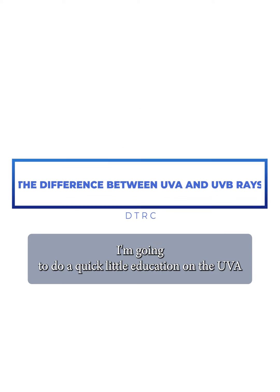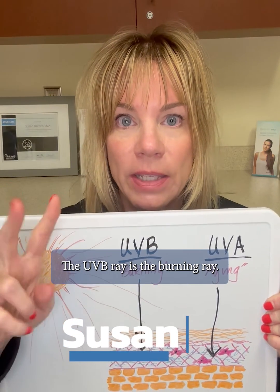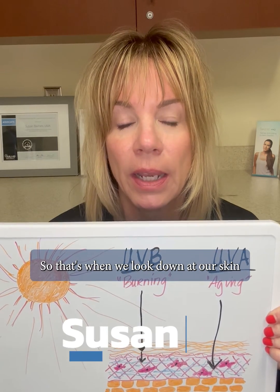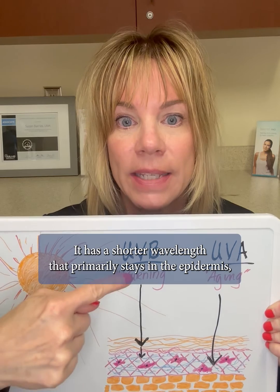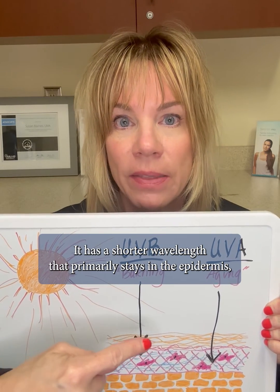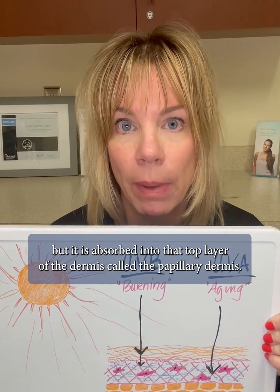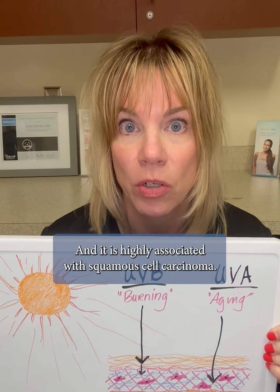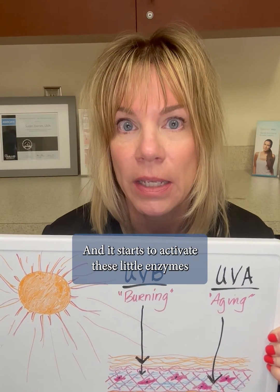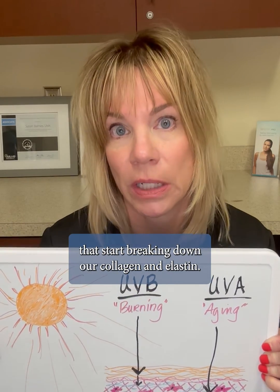I want to do a quick little education on the UVA ray and the UVB ray. The UVB ray is the burning ray — that's when we look down at our skin and it's getting pink and we know we need to get out of the sun. It has a shorter wavelength that primarily stays in the epidermis, but it is absorbed into that top layer of the dermis called the papillary dermis, and it is highly associated with squamous cell carcinoma, and it starts to activate these little enzymes that start breaking down our collagen and elastin.